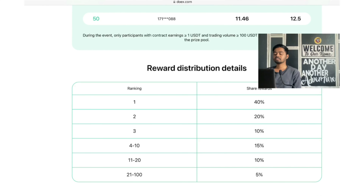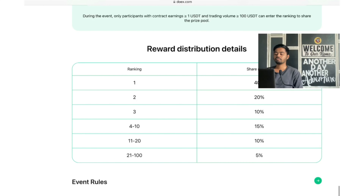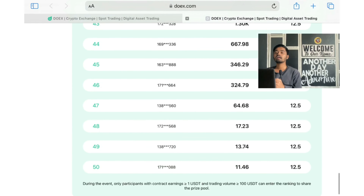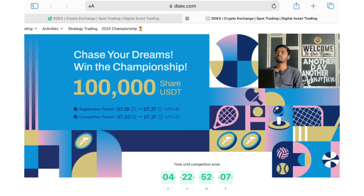Reward ranks: Rank 1 gets 40%, Rank 2 gets 20%, Rank 3 gets 10%, Ranks 4 to 10 get 15%, Ranks 11 to 20 get 10%, and Ranks 21 to 100 get 5%. During the event, only participants with contract earnings greater than or equal to 1 USDT and trade volume greater than or equal to 100 USDT are eligible. Simply go with my link for registration and follow the next steps. I hope this video is helpful for you — see you in the next video!